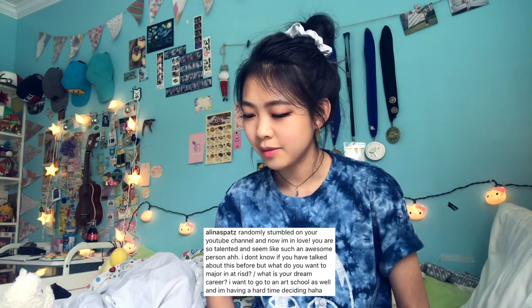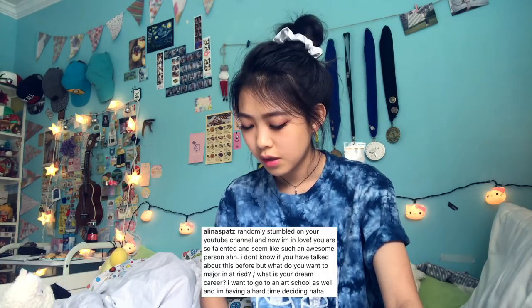What do you want to major in at RISD? I'm thinking about being an illustration major but I may change over to animation — I don't know yet. What is your dream career? I might regret saying this, but my dream career is working at Pixar, which is why I might transfer to animation. But we'll see how life goes — art is such a flexible thing.